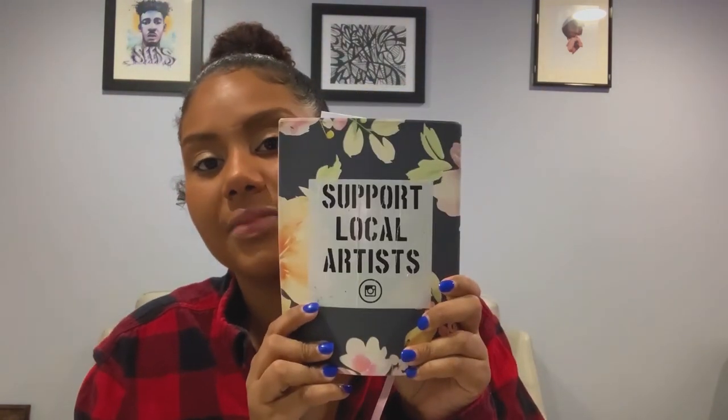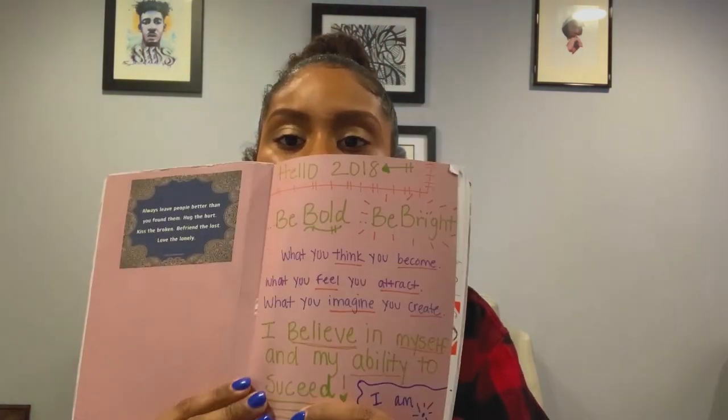I have my handy dandy journal — I love to journal. It says 'Self-Made, Support Your Local Artist' on it, a little backwards, but whatever. I've actually had this one since 2018. There's a quote in here: 'Always leave people better than you found them — hug the hurt, kiss the broken, befriend the lost, and love the lonely.' That's a cute quote.